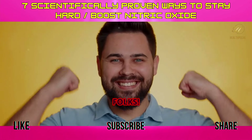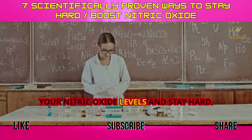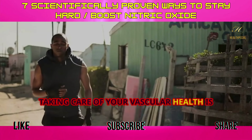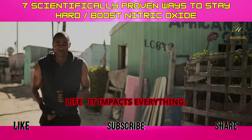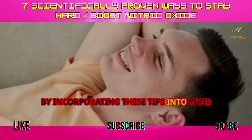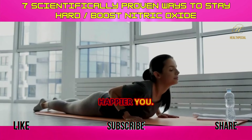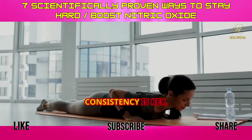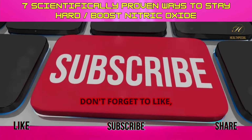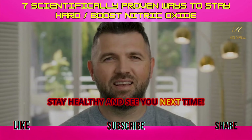There you have it, folks — seven scientifically proven ways to boost your nitric oxide levels and stay at your best. Taking care of your vascular health impacts everything. By incorporating these tips into your daily routine, you're making a commitment to a healthier, happier you. Remember, consistency is key. If you found this video helpful, don't forget to like, subscribe, and hit the bell icon for more health tips. Stay healthy and see you next time.